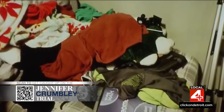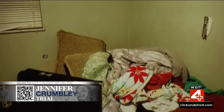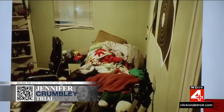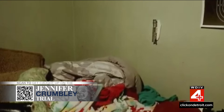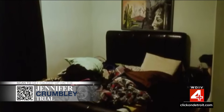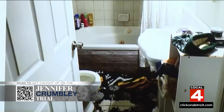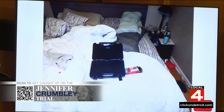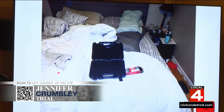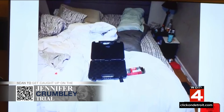Oakland County prosecutors and Oakland County Sheriff's investigators showed the jury photos of the Oxford school shooter's bedroom, revealing nearly unlivable conditions — targets with bullet holes right on the walls. The shooter had two bedrooms in the Crumbly family home, the second in basically the same condition. A bathroom had items piled all over. In another bedroom, this is how the shooter left the gun case.